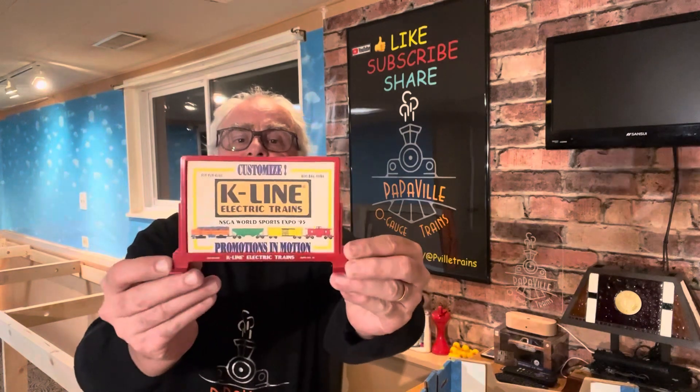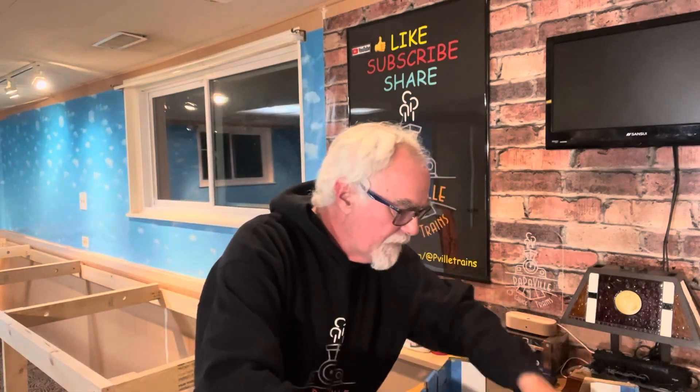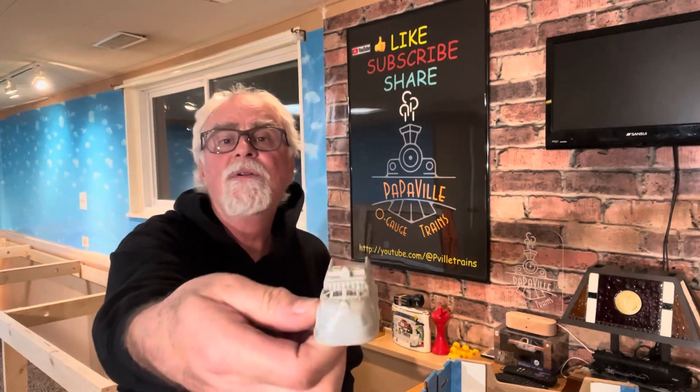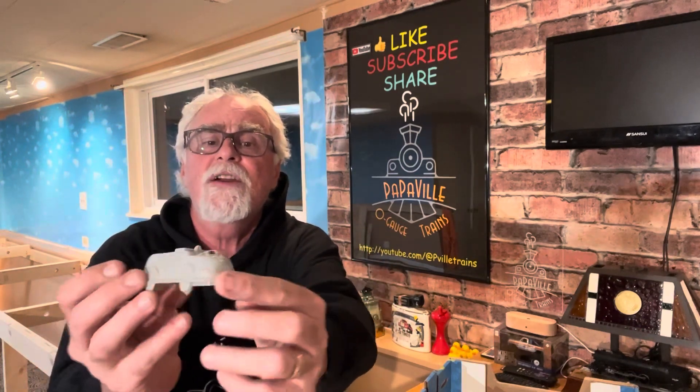Got a nice K-line sign. That's kind of cool. And not one but two of — probably these are for O27 — road crossings. It'd be interesting to find out if this is a model train piece. Kind of neat. Fire engine.